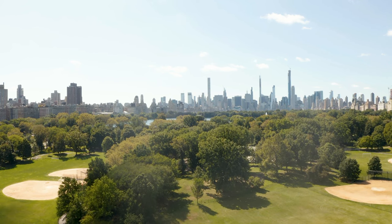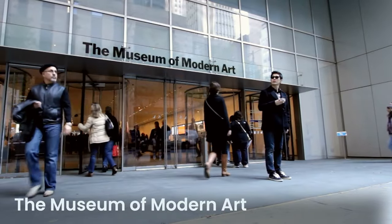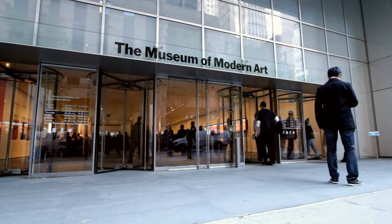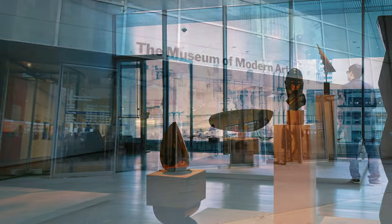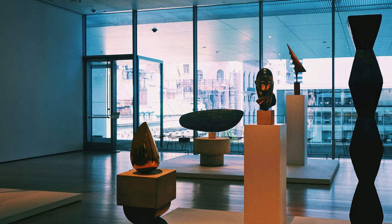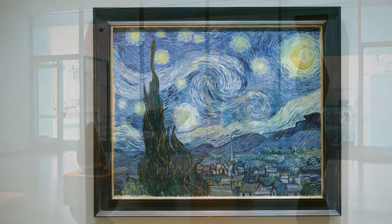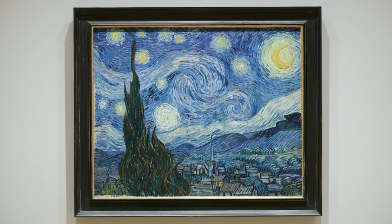Just a short walk from the southern edge of Central Park, you'll find the Museum of Modern Art — MoMA — a world leader in modern and contemporary art. Established in 1929, MoMA is known for its cutting-edge exhibitions and for being a trendsetter in the art world, often introducing the public to new art movements. The museum's collection spans architecture, design, drawing, painting, sculpture, photography, prints, illustrated books, film, and electronic media. Highlights include Vincent van Gogh's The Starry Night, Pablo Picasso's Les Demoiselles d'Avignon, and Salvador Dalí's The Persistence of Memory.